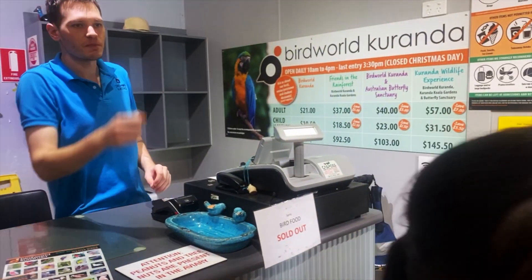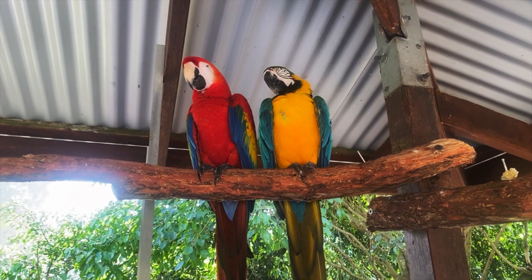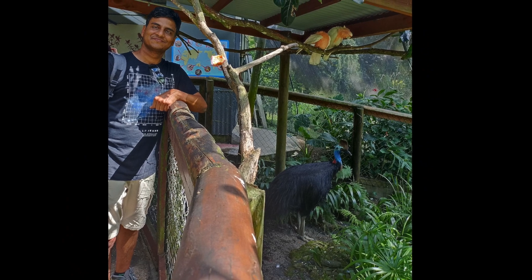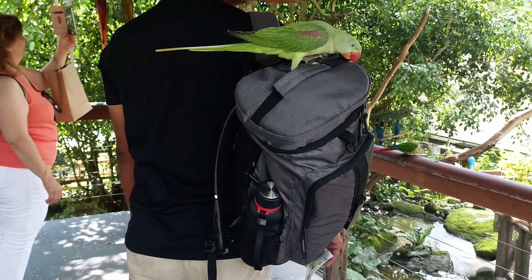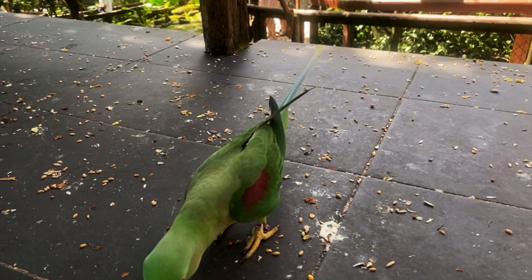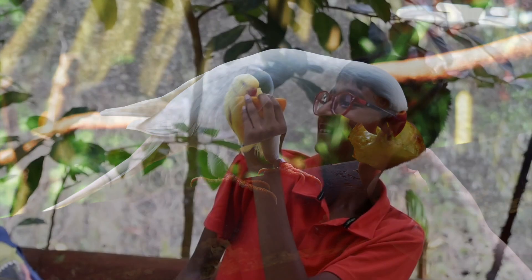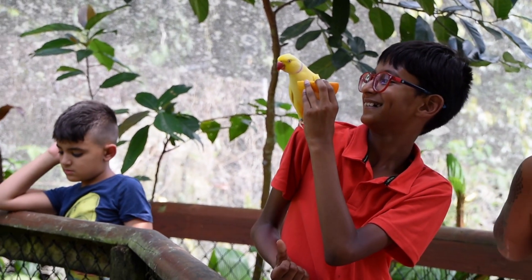After a quick lunch, we went to Birdworld, where lorikeets, cockatoos, macaws, and cassowaries were roaming freely. It was a thrilling experience to hand feed these beautiful and cheeky birds.